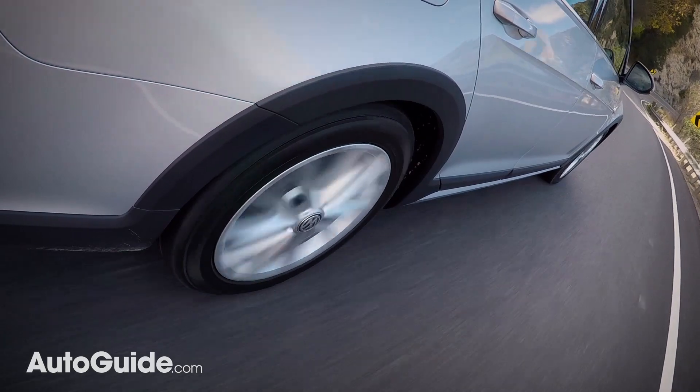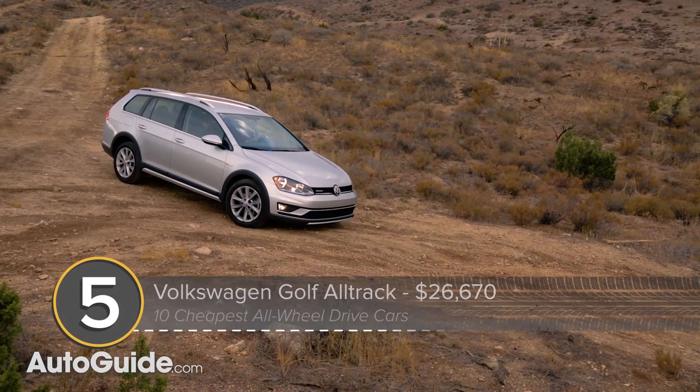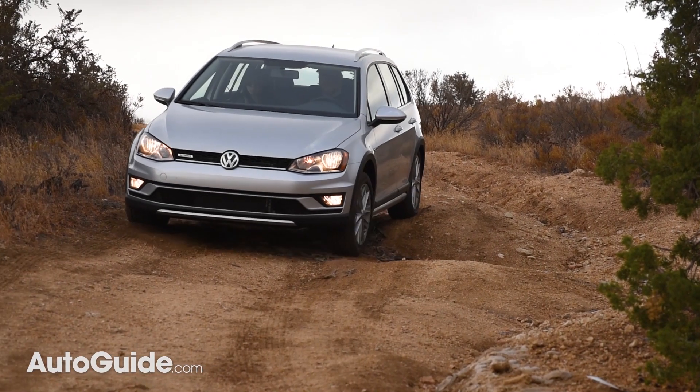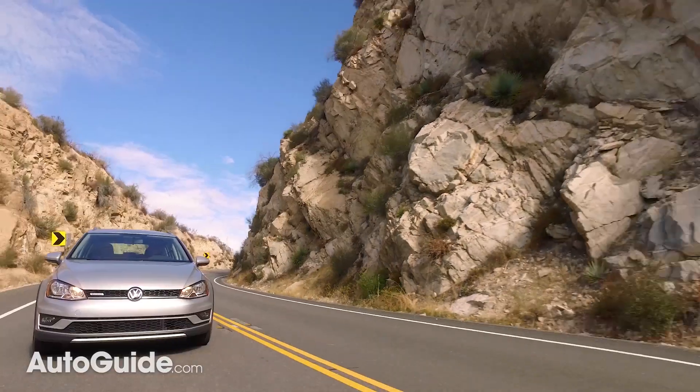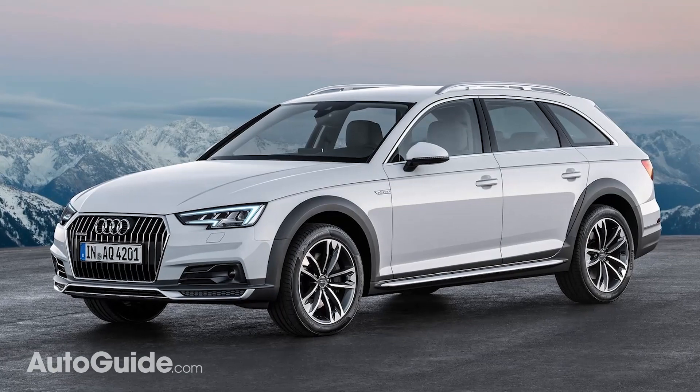Compared to other members of the Golf family, Volkswagen's Golf AllTrack features a bit of extra ground clearance and more aggressive body cladding, making it a bit more suited to light-duty off-roading. Starting at $26,670, you can think of it as a budget Audi AllRoad.